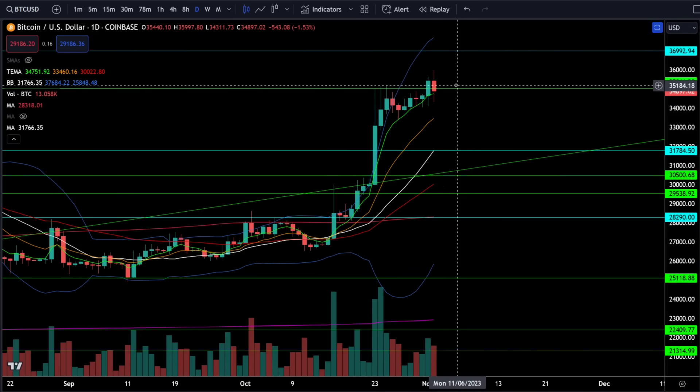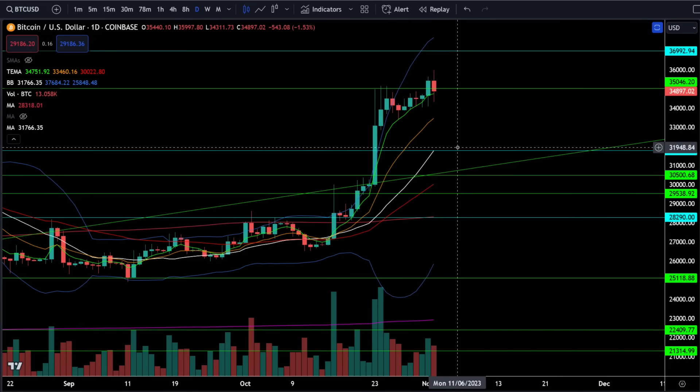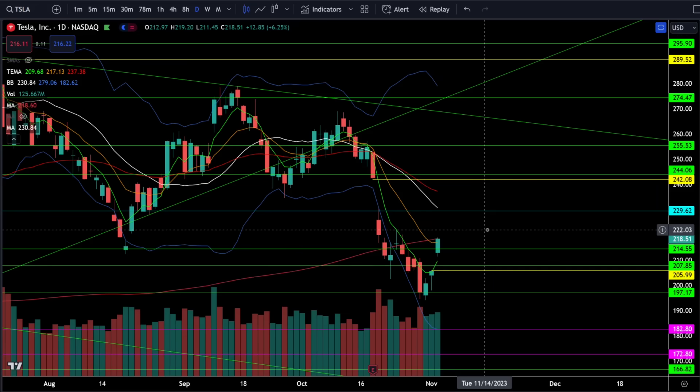On Bitcoin, we're currently down about 1.5% and Bitcoin is trying to break resistance at 35,000. As long as all of the moving averages are stacked in the bullish direction and price action is above 32,000, there's no reason to get bearish on Bitcoin.